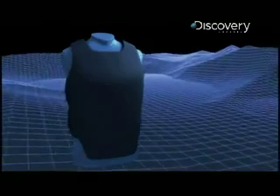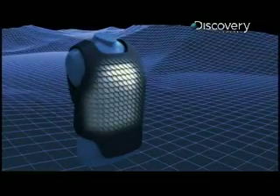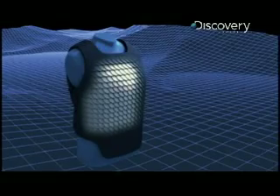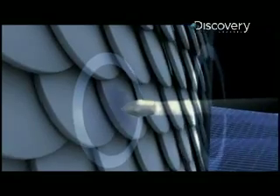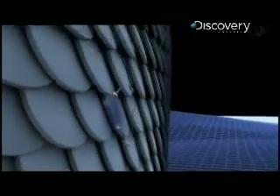Dragonskin uses advanced ceramic and titanium composite discs that overlap and interlink with each other. The way the discs are laid out allows the impact energy of the bullet to be dispersed over a larger area, and that's vitally important because even if the armor can stop the bullet, the force from an actual strike could be devastating.